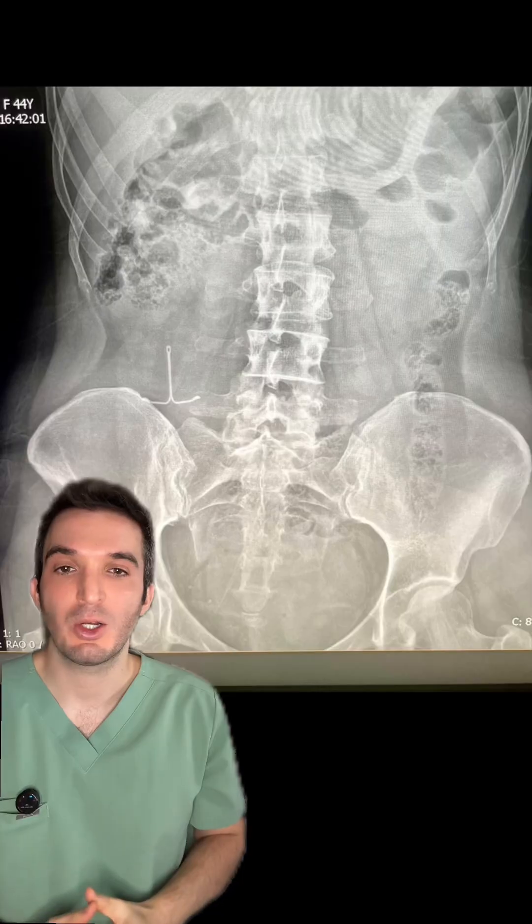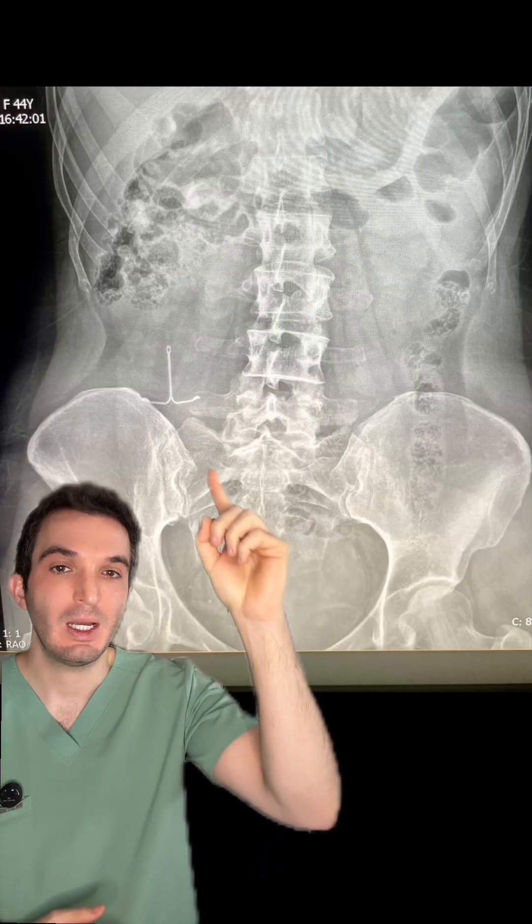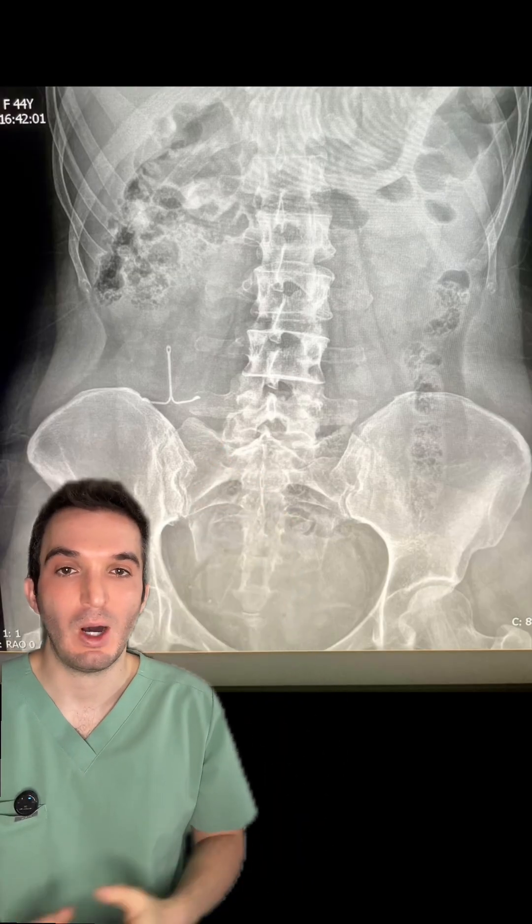It's like Where's Waldo, except this game is called Where's the IUD? It is not in the pelvis as it should be — it is in the patient's right lower quadrant.